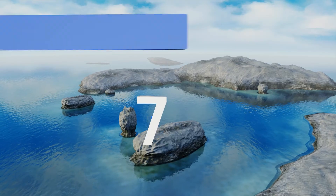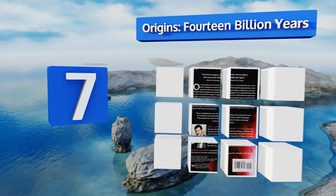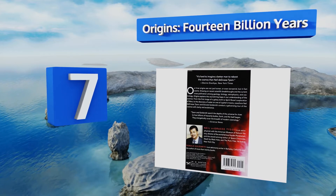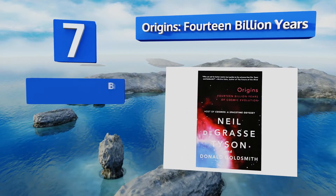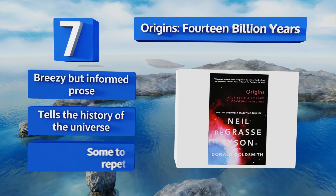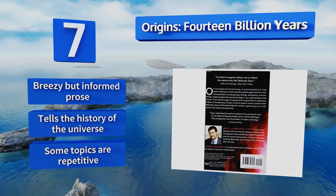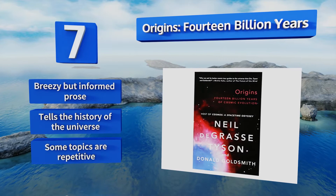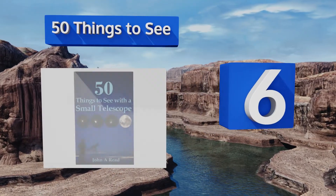At number 7, for a basic insight into cosmology check out Origins: 14 Billion Years. It covers complex information in a clear and concise manner with added humor, which makes for a very enjoyable read. It also touches upon planets beyond our solar system and tells the history of the universe, written with a breezy but informed prose. However, some of the topics are repetitive.